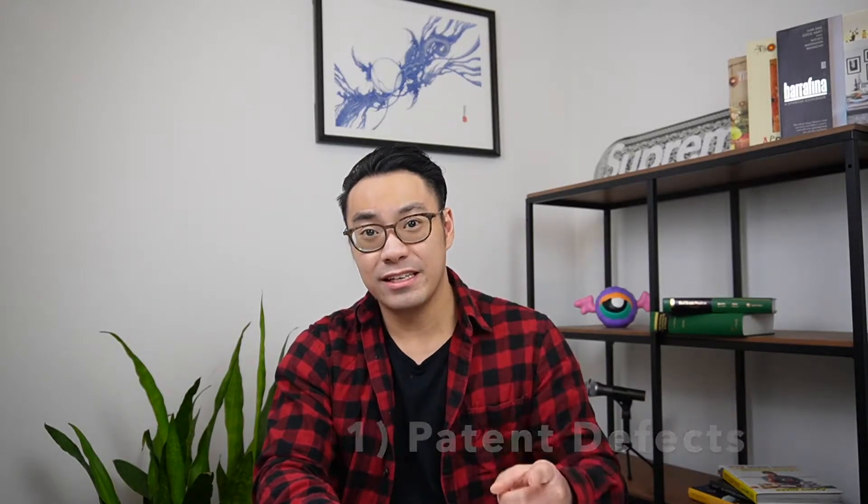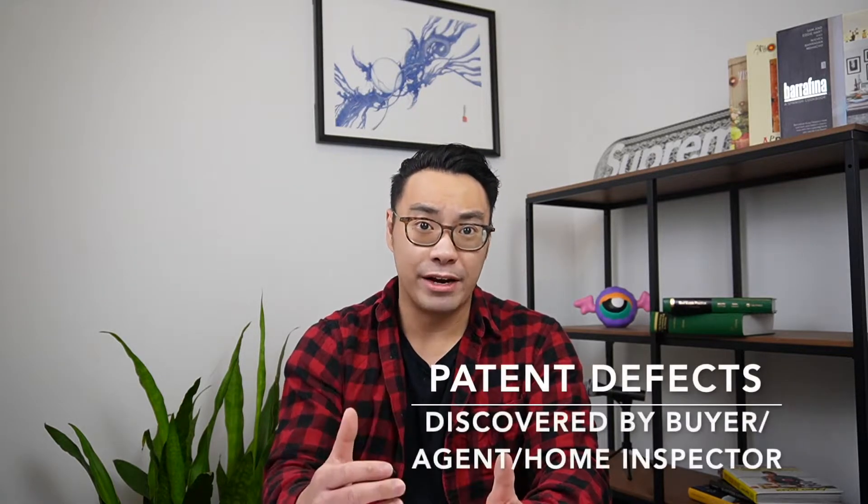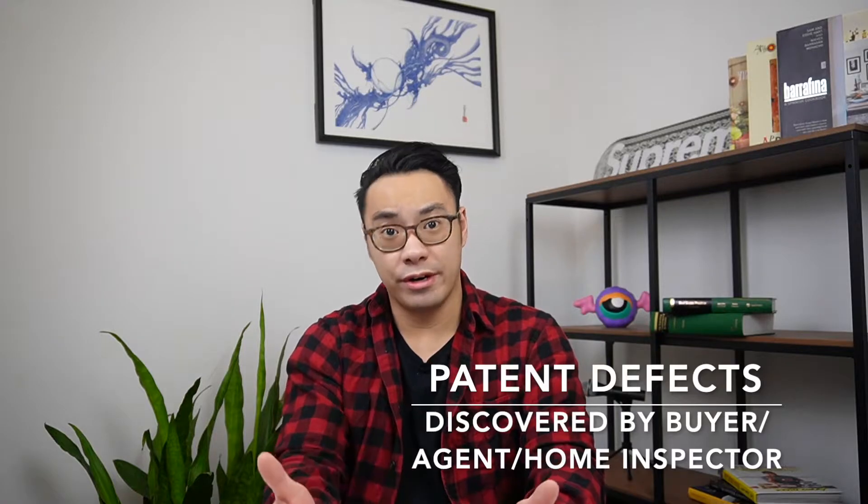So let's start off with what's considered a defect. At law, defects are broadly organized into two categories: patent defects and latent defects. Patent defects are those defects which are discoverable by the buyer, their home inspector, or their agent.